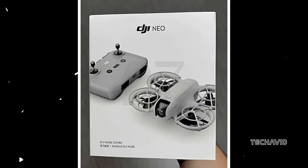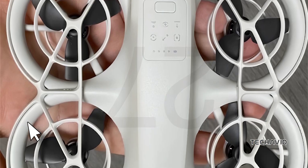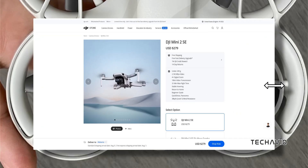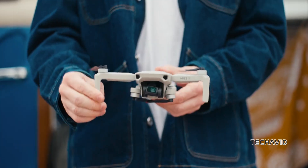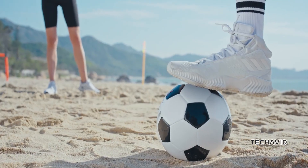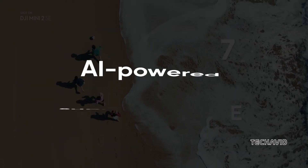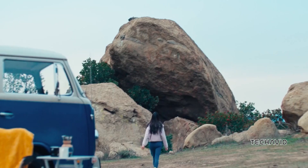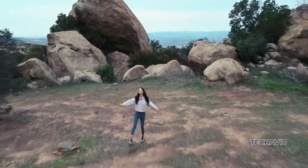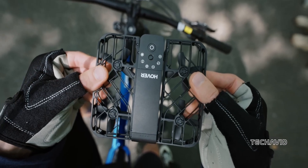For those on a budget, the DJI NEO looks like one of the most exciting upcoming releases in a while. Currently, the cheapest DJI drone is the DJI Mini 2 SE, which is starting to show its age. The NEO, however, promises to bring some of DJI's latest software features, including AI-powered subject tracking, into a more affordable package. This could make it a strong competitor to other lightweight travel drones like the Hoverair X1, which are perfect for capturing aerial selfies and videos.